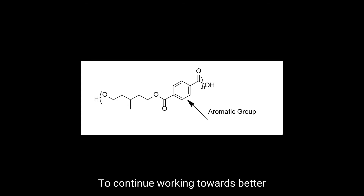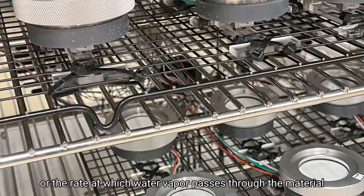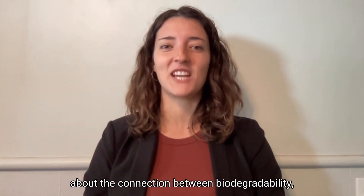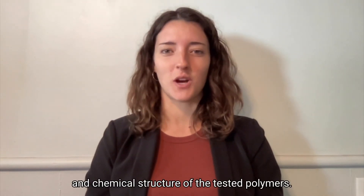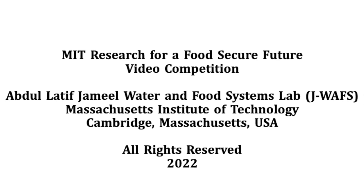To continue working towards better food packaging materials, I've built an automated system to test the water vapor permeability — the rate at which water vapor passes through the material — and am starting to test the polymers we studied for their biodegradability. We are very excited to see what the data tells us about the connection between biodegradability, water permeability, and chemical structure of the tested polymers. This would reveal what would be the best materials for the next generation of food packaging. Stay tuned!